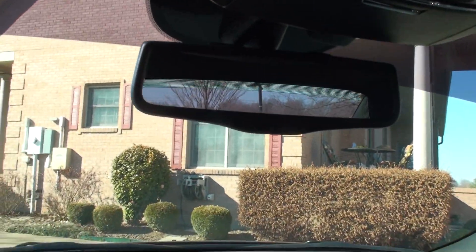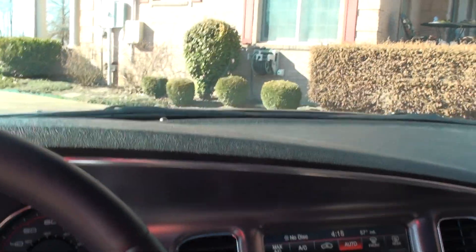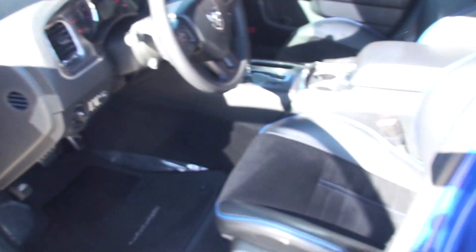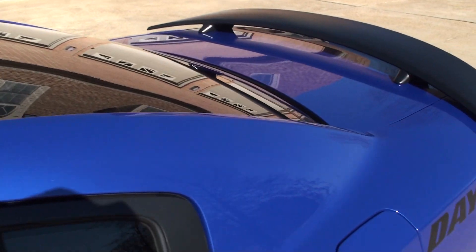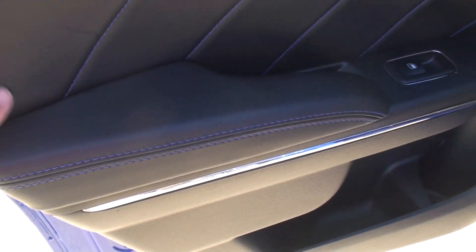Lots of power. It's got the automatic dimming rearview mirror. The whole car is factory set up — there's no modification. The paint is awesome; it's a pearl metallic blue. And all the trim and stitching is in blue.